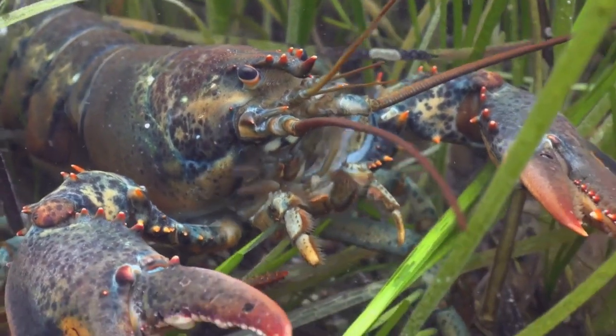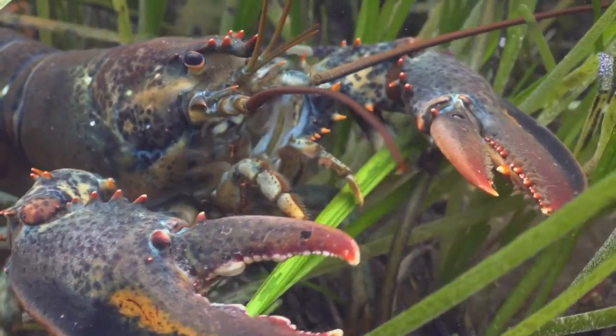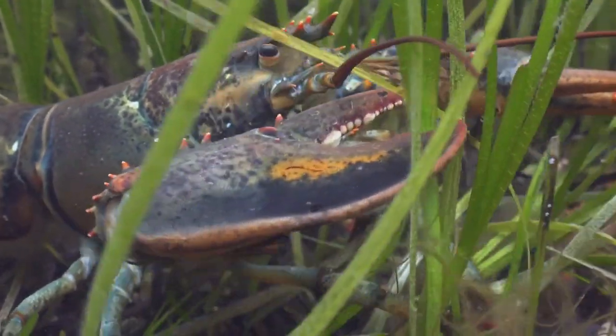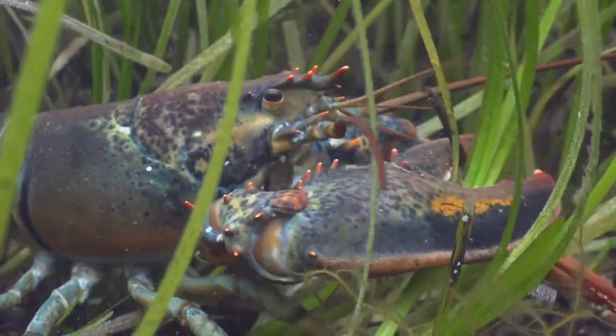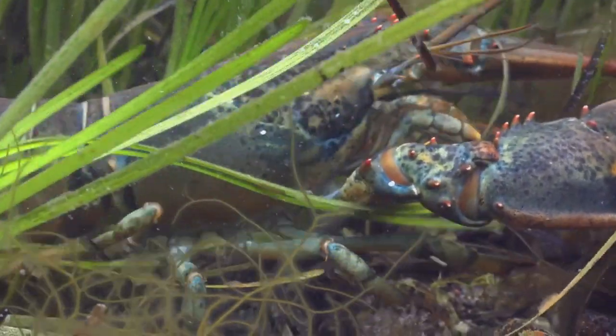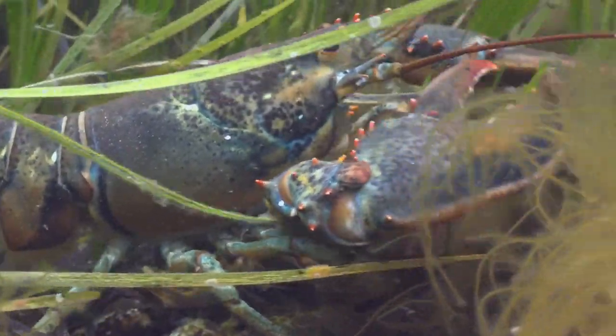During molting, some species even change color. Lobsters have eight walking legs, with the first three pairs bearing claws, and the first pair being significantly larger. The cephalothorax and abdomen make up the main body parts, covered by a protective shell called a carapace.